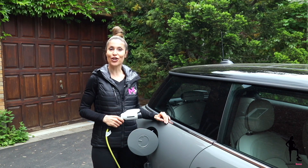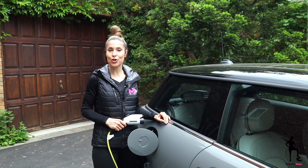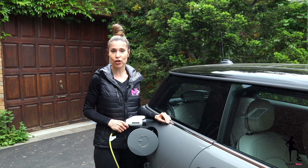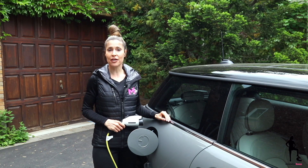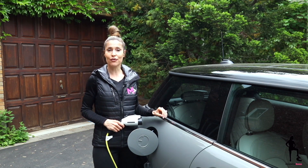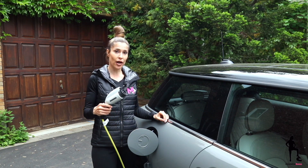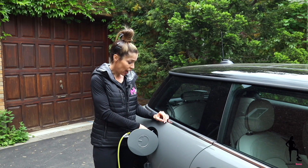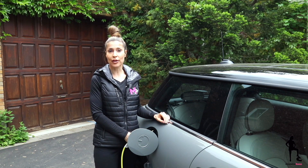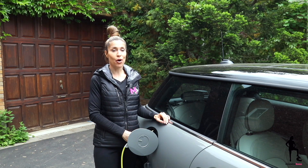Speaking about charging, the 2022 Mini Cooper SE now offers an increased range of 183 kilometers, or 114 miles for US viewers. It still offers three different levels of charging. Level one is your at-home charging, and this is what I've been using all week, along with a traditional three-prong outlet — but I'll come back to that in a moment.